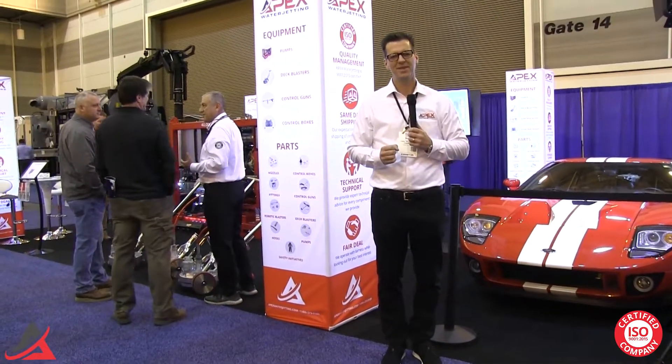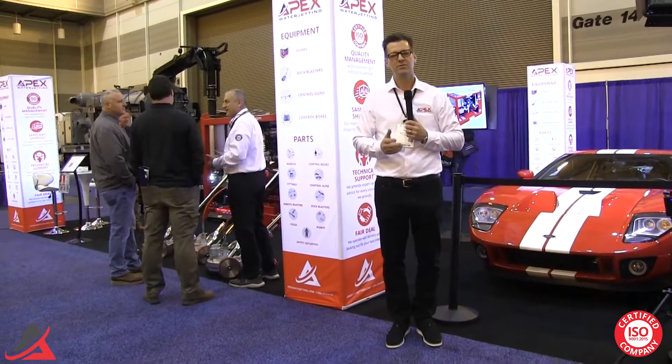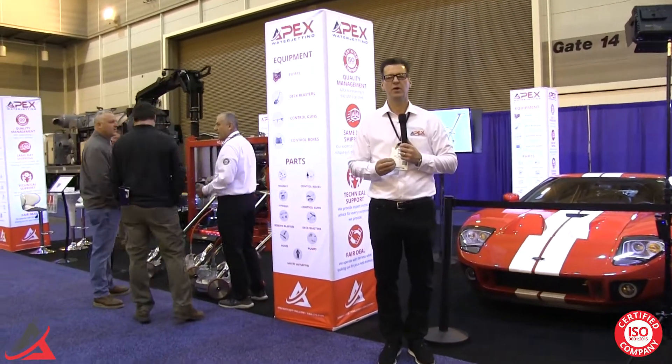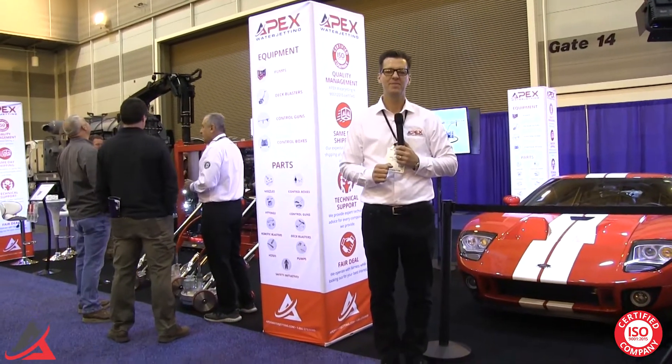Apex Water Jetting is the exclusive dealer for Hughes Pumps in the USA. Apex will not only be the sales arm for the Hughes pump, but will also be the company that does the training, provides the technical support, and the same-day shipping of any consumable item.